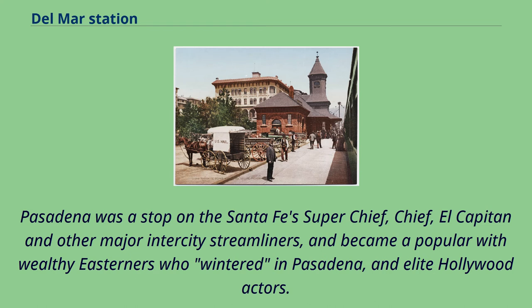Pasadena was a stop on the Santa Fe's Super Chief, Chief, El Capitan, and other major intercity streamliners, and became popular with wealthy Easterners who wintered in Pasadena and elite Hollywood actors.